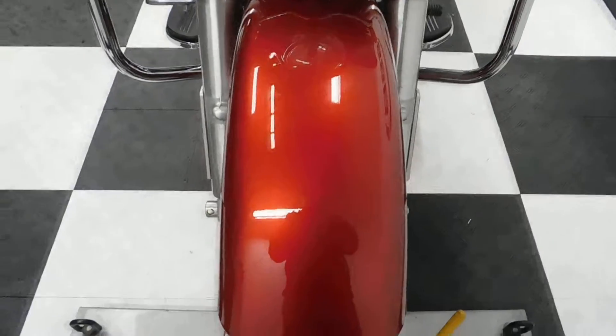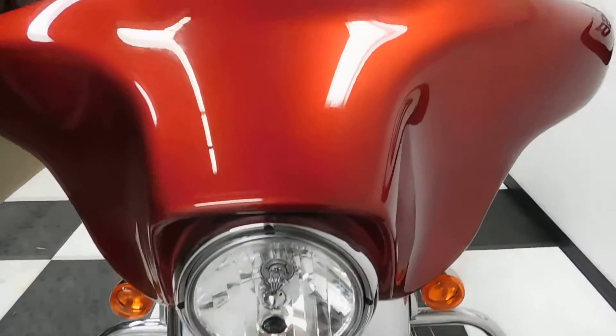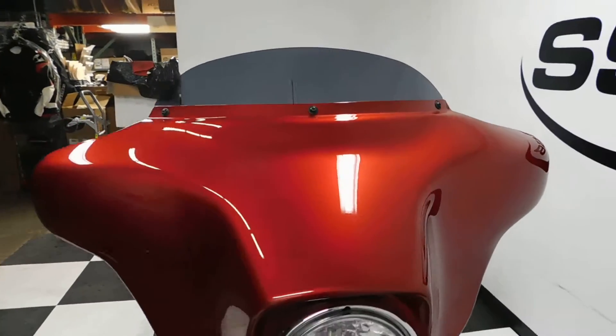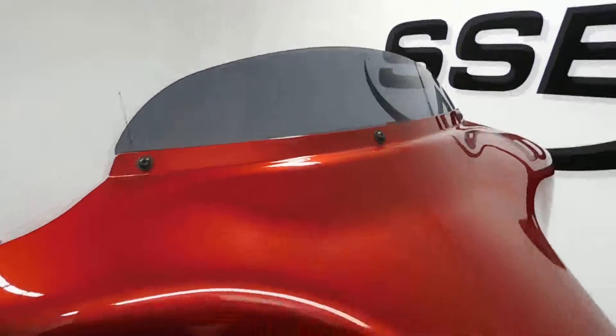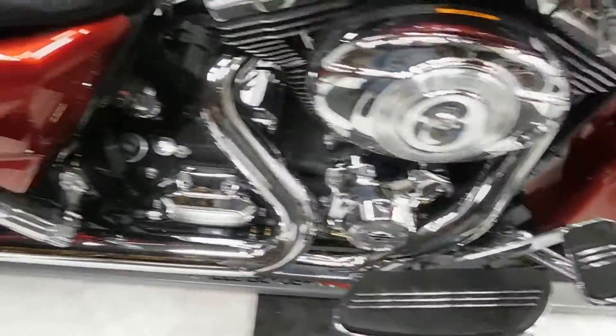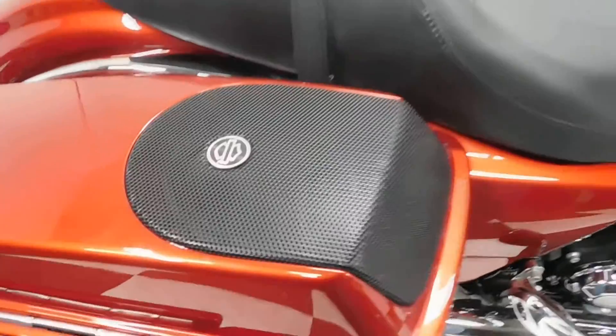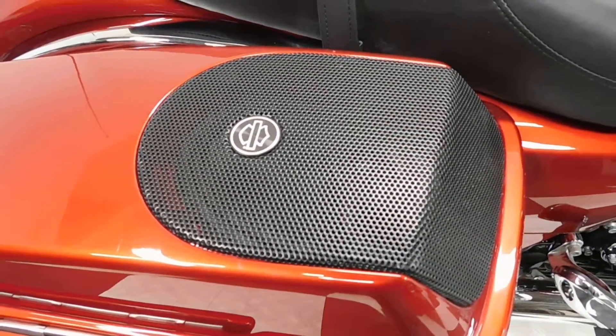The Street Glide's been very well taken care of, very few miles on it. It does have a couple of nicks on it which I'll show you when we go around. It's got the light smoke tinted windscreen. Comes with highway bars, matching footboards, pedals, and passenger pegs. It also has speakers in the saddlebags.